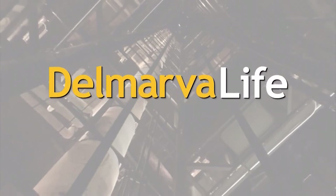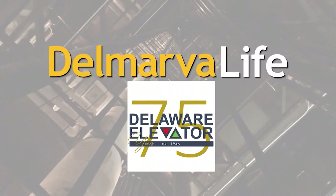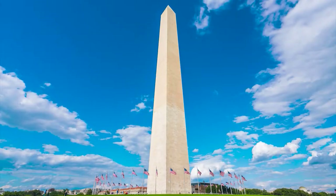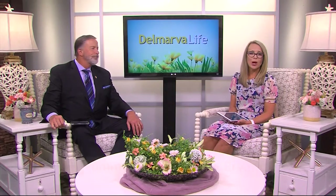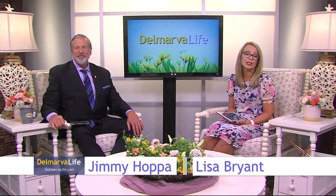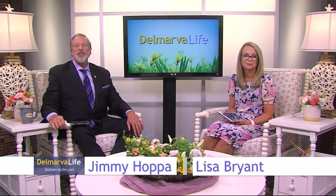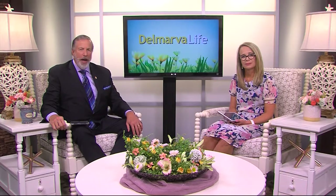This segment of Delmarva Life is brought to you by Delaware Elevator. When you visit wonders like the Smithsonian and the Washington Monument, you're always encouraged to ask questions. If one of those questions happened to be about the elevators inside those buildings, the answer might surprise you. WBOC's Leah Rizzo stopped by Delaware Elevator to explain why.